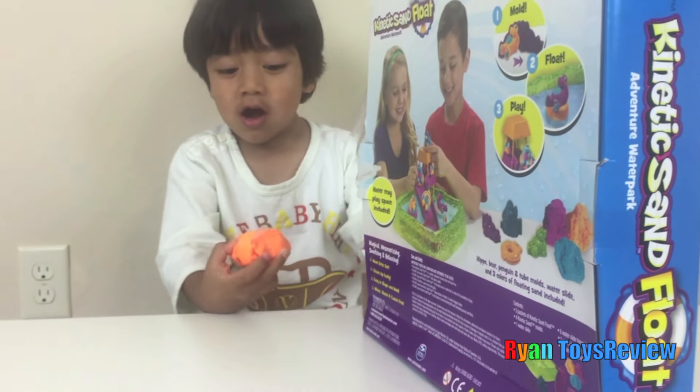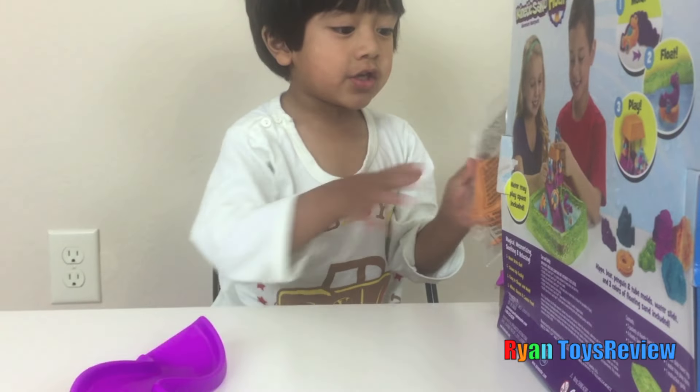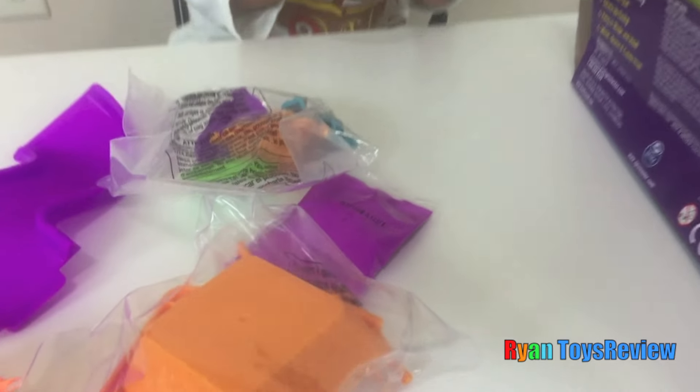Unboxing time! Look! Here's the... Look! It's orange sand. And here's the slide part. I got some mold stuff. Pink sand. Some shaping molds.